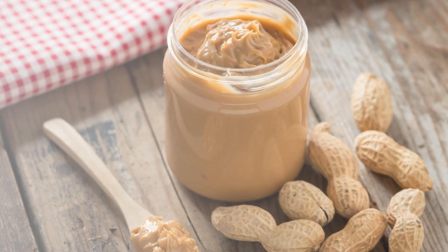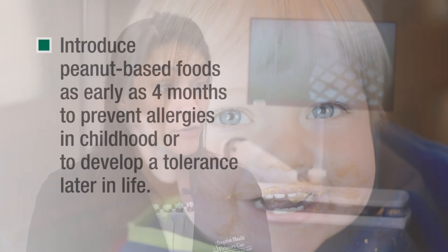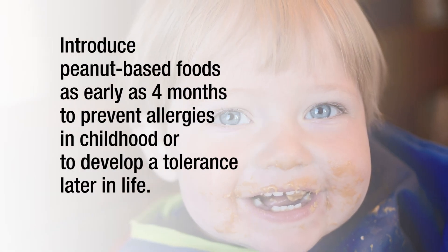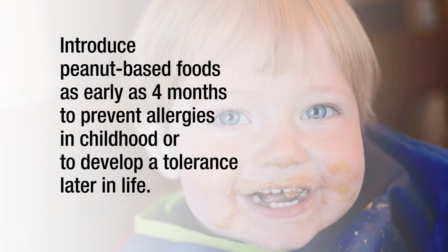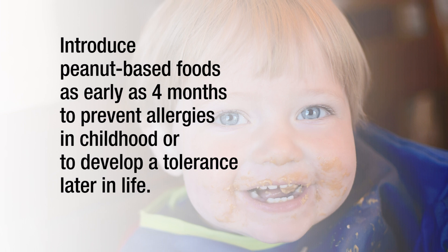If you are the parent of a young child and there's a history of food allergies, new guidelines — particularly research done with peanuts — show that if you can introduce the food under the guidance of your pediatrician or an allergist within four to six months of childhood, you could actually resolve that food allergy earlier in life or at least develop a tolerance into adulthood.